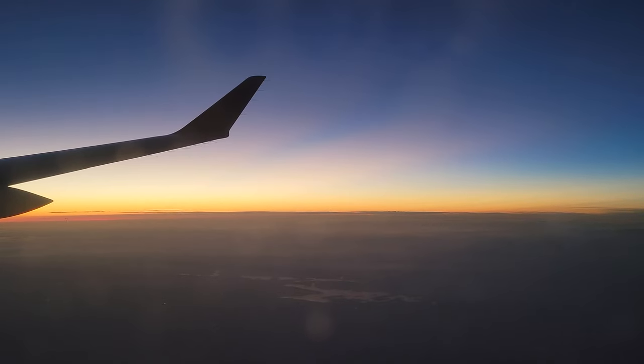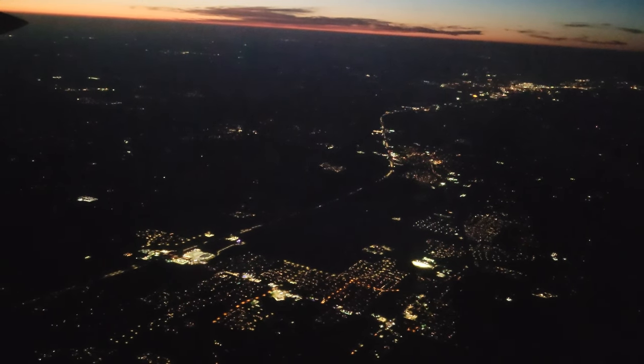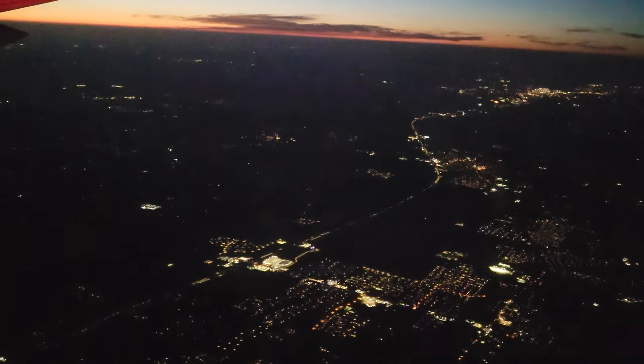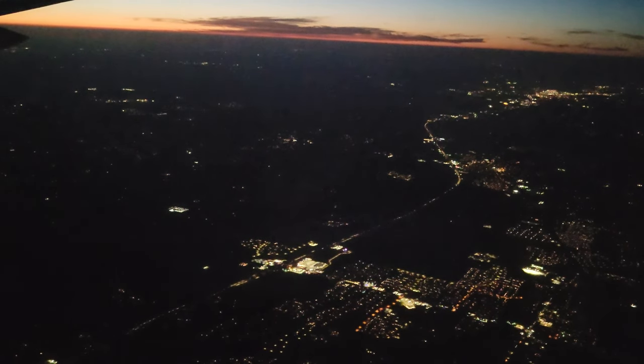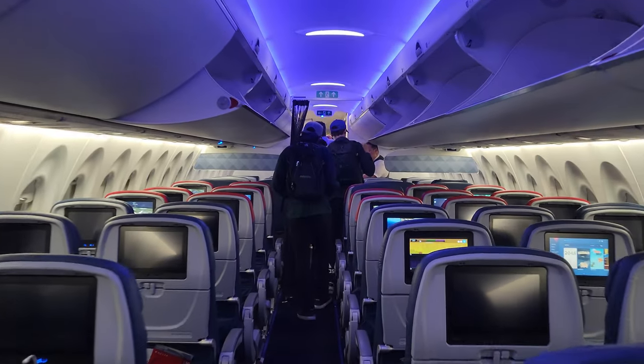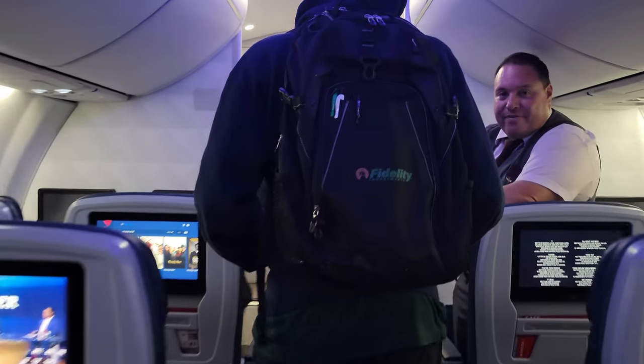Unfortunately, my landing timelapse footage cut out, but my experience with Delta's A220 economy class was not hindered. My experience was superb. Not only did the aircraft feel fun to fly in, the modern features, lighting, and cabin altitude made this a truly comfortable flight. In true Delta fashion, the lead flight attendant pranked us all by saying we had landed at Dallas Love Field. Maybe the prank got some, but there was no way I could be fooled — I know how downtown Dallas looks, even in the dark.